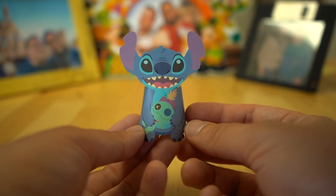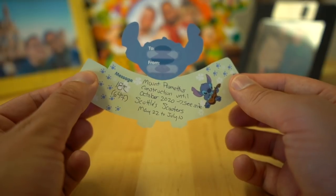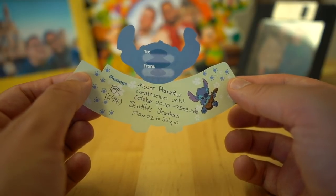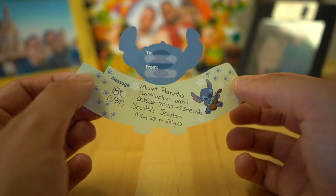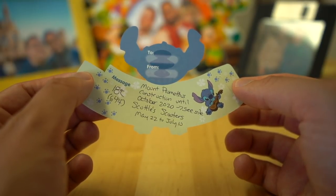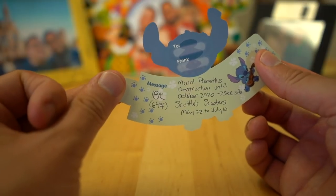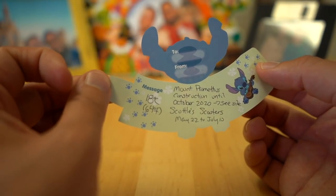There are some closures you need to be aware of at Tokyo DisneySea. Mount Prometheus construction is going on right now — you can't really see it from afar if you're taking a picture, and the construction is going until October 2020. They're doing it in pieces so the whole thing isn't covered. Scuttles Scooters is closed from May 22nd until July 10th, and that's over in Mermaid Lagoon. And it is May, so the average temperature is about 18 degrees Celsius or 64 degrees Fahrenheit — very comfortable. In the evening you'll want a light jacket; during the day, pack some sunscreen.